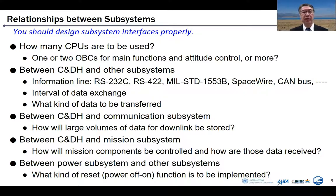As there are many subsystems, you should design the interface between them properly. That design has a large effect on reliability. First, you should decide how many CPUs to use — one OBC or two or more. Each OBC should be assigned a main function, such as attitude control or different kinds of functions. The interfaces between C&DH and other subsystems are important. For example, what kind of information line should be used — RS-232C, RS-422, 1553B, SpaceWire, CAN? There are many choices. And the interval of data exchange — for example, 10 milliseconds or one second — and what kind of data to be transferred between subsystems.